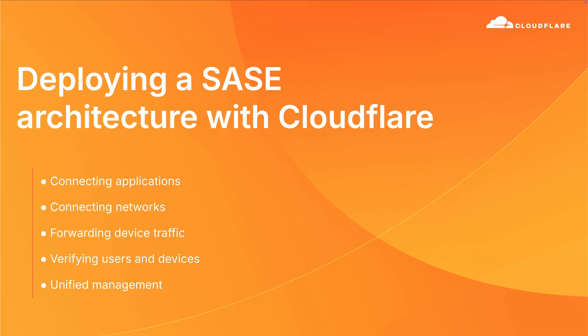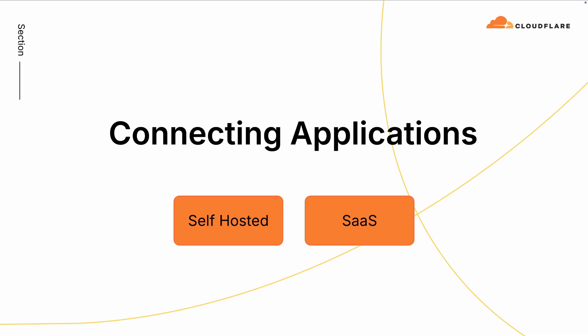What I'm going to talk about is the components of connecting into this new corporate network. We start with applications, because they're the things users are accessing. There are two primary types of applications you're going to connect: the first is self-hosted, where you're running the service yourself, and then there are SaaS applications.